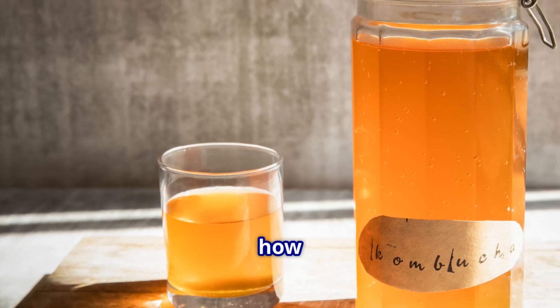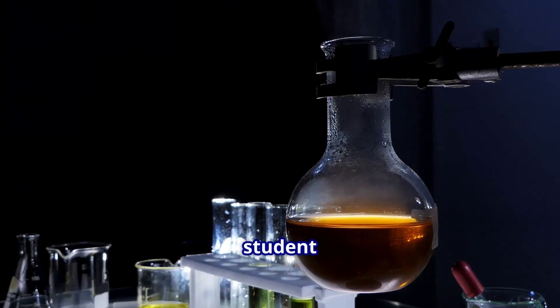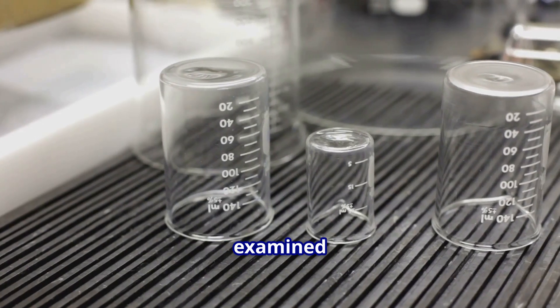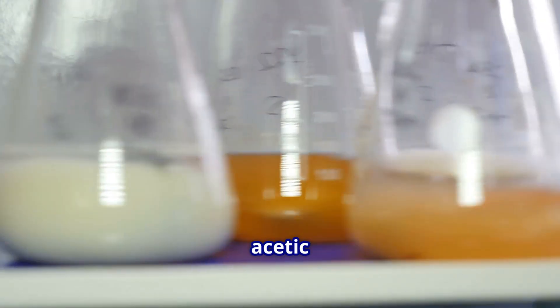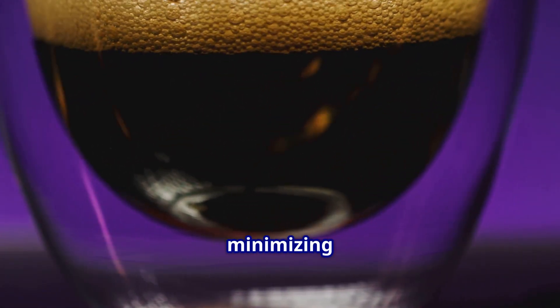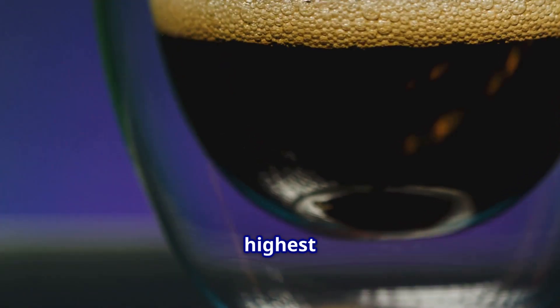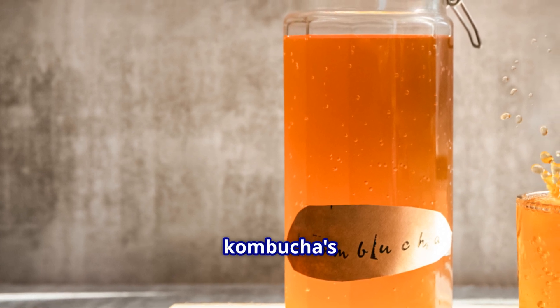The team also investigated how different sugar types affect fermentation outcomes. Chemistry student Abi Zarnecki explains that while traditional kombucha uses sucrose, their research examined pure glucose and fructose separately. Glucose-fed kombucha produced high levels of gluconic acid with minimal alcohol content. In contrast, fructose resulted in higher acetic acid levels, more alcohol, and increased sweetness. Student researcher Ian Losher notes that fructose was least effective for minimizing alcohol production, generating the highest ethanol levels among all tested sugars.